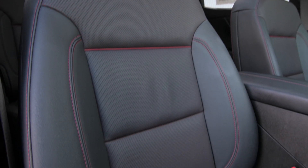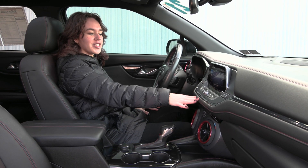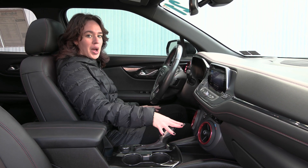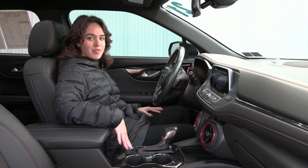Inside you have your jet black leather trim seats with your red accents and your red stitching. You have a gorgeous interior with your chrome and red accents with your 8-inch display screen right here and a lot of great options included. You also have your twin panel sunroof overhead along with your different drive modes.